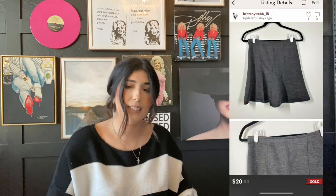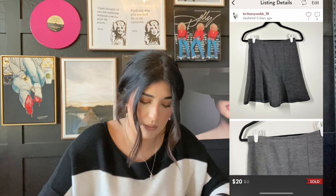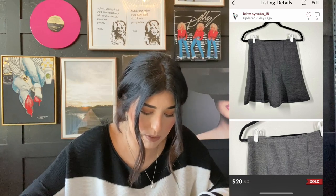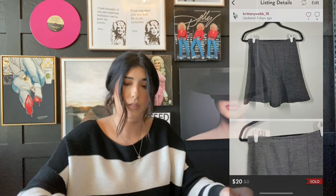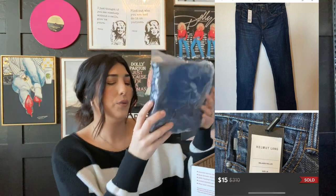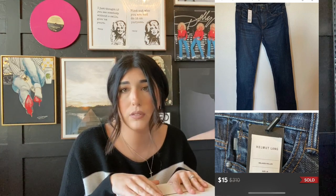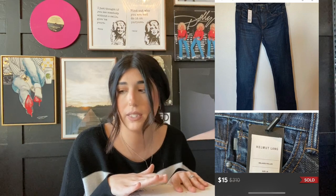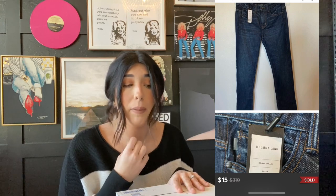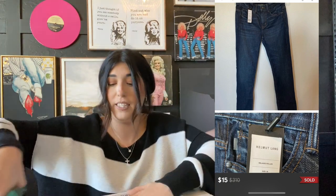The next item that sold is this Ann Taylor skirt. I got this in that ThredUp lot for $1.30, it sold for $20, and my profit was $15. I was very surprised that this one sold — it was a size zero but it did still sell. The next item that sold are these Helmut Lang jeans. These jeans retailed for $310 — absolutely insane. I bought these from an eBay liquidation lot at the very beginning of COVID before I found Jomar. Do not recommend buying those eBay lots. I paid $18 per item for like 20 items and it was all crap. I lost money on this item but I am glad they finally sold for $15.